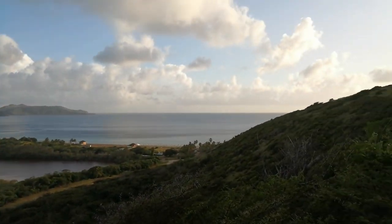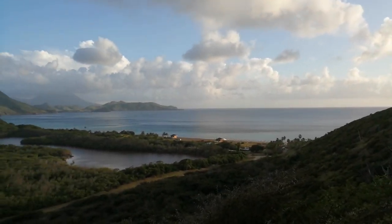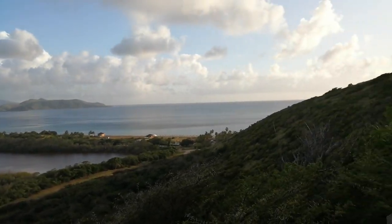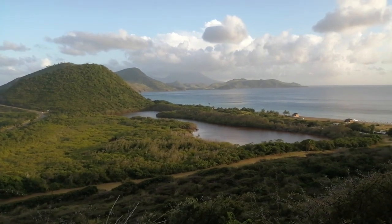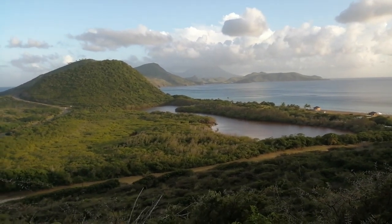I've walked down the Southeast Peninsula. This is going down through the tunnel, looking out towards Christophe Harbor, and that mountain right in the middle is Mount Nevis. Beautiful scenery here.